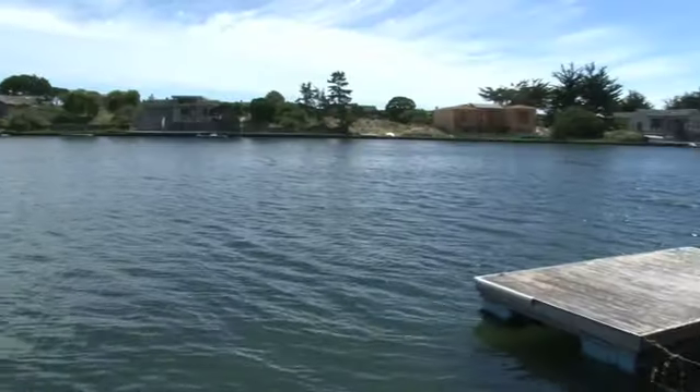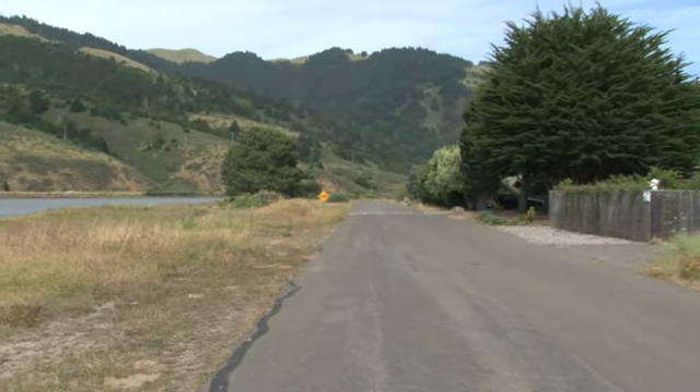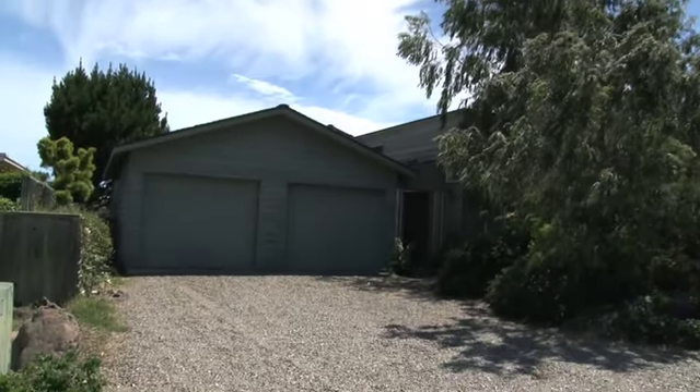Welcome to the gated community of Seadrift. We have about 350 homes — about 130 oceanfront homes and about 220 lagoon homes. We're going to show you a wonderful property on the Dipsy side, and it's 127 Dipsy Road.